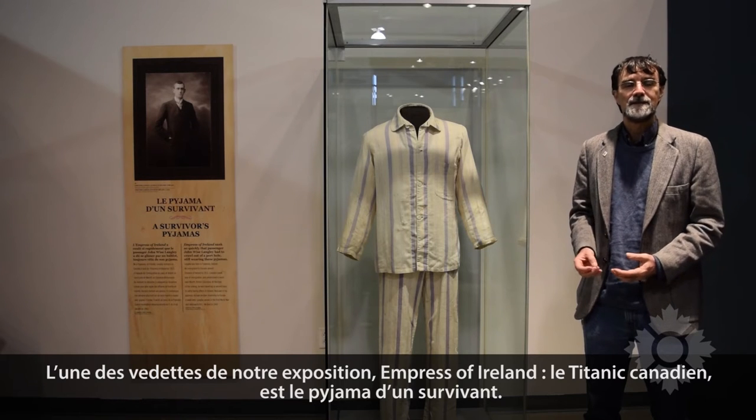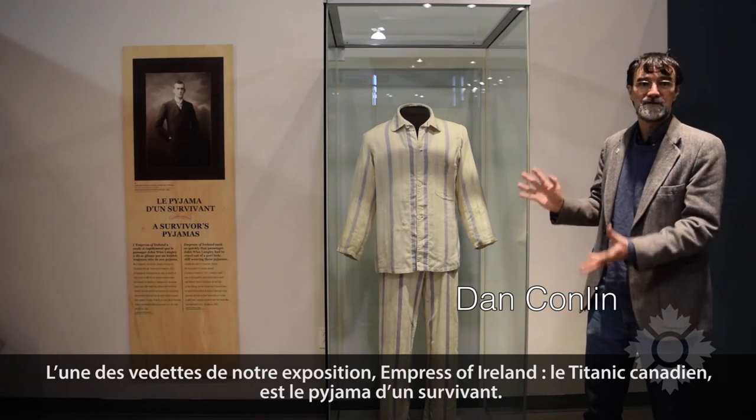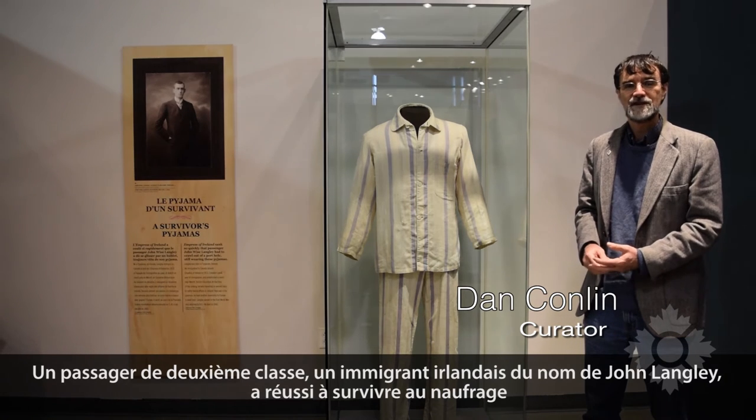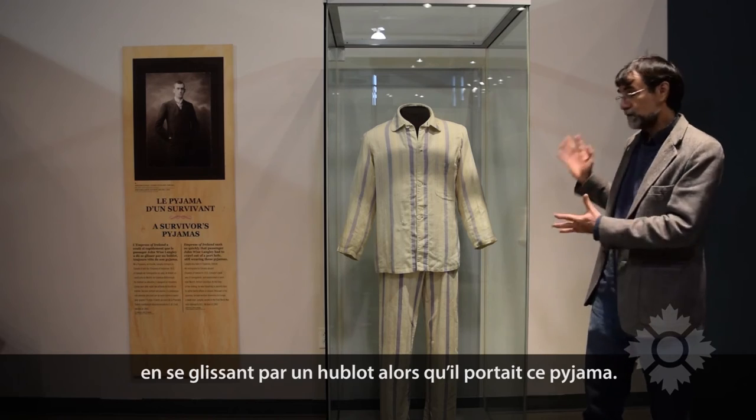One of the stars of our exhibit, Empress of Ireland — Canada's Titanic — is this set of pajamas from a survivor. Second class passenger, an Irish immigrant, John Langley, managed to survive the sinking by crawling out of the porthole wearing these pajamas.